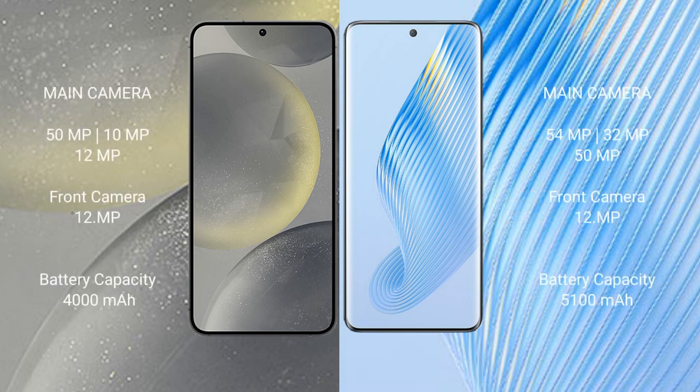Samsung Galaxy S24 features a triple rear camera setup: 50MP plus 10MP plus 12MP, and a 12MP front camera. Honor Magic 5 features a triple rear camera setup: 54MP plus 32MP plus 15MP, and a 12MP front camera.